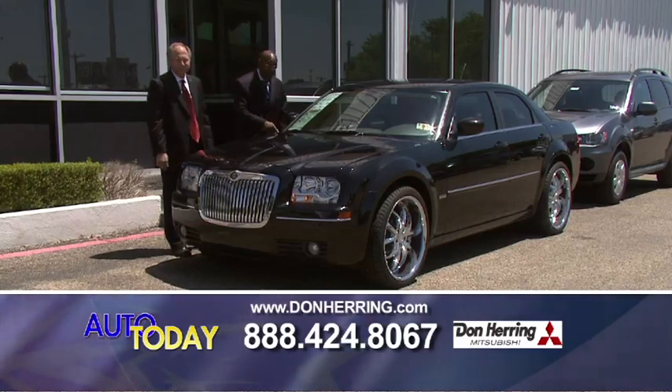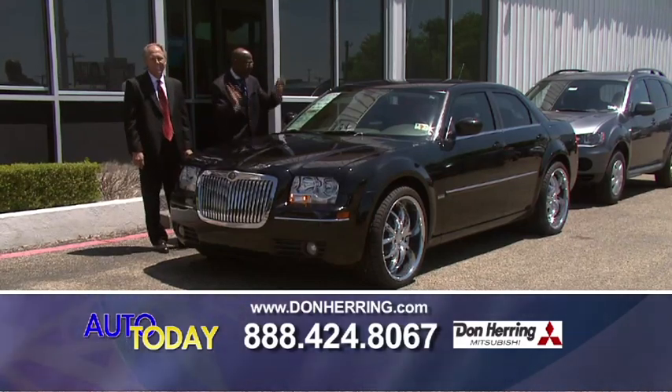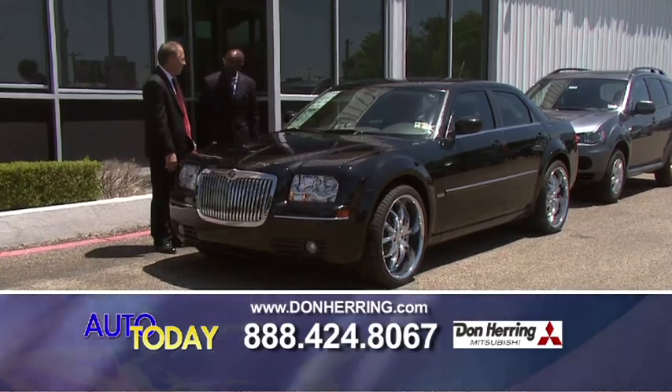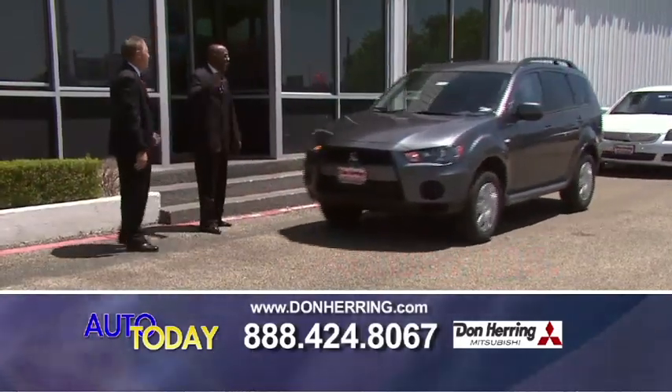I've been hanging out with this puppy right here. This is an 08 Chrysler 300 — this is the Eddie Bauer special edition. All power, we've got navigation, alloy wheels on it. This is a touring model — 189 a month.